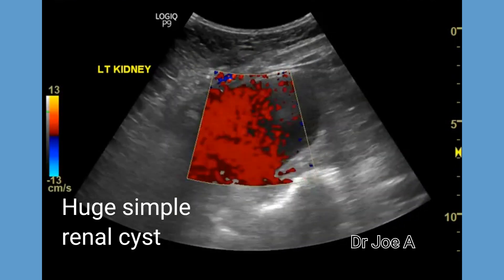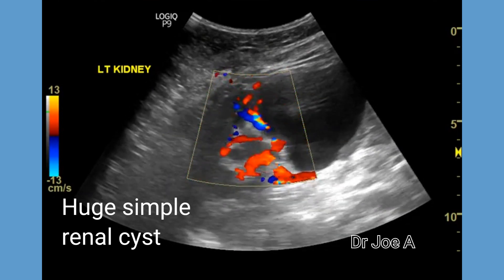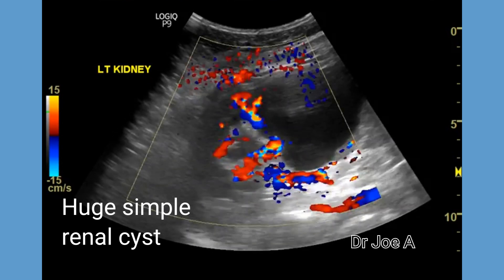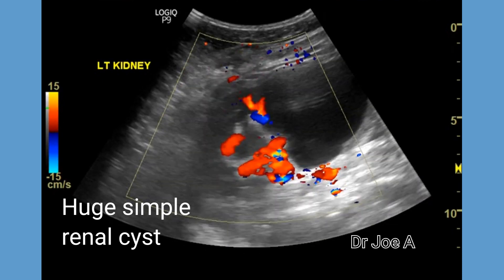Color Doppler ultrasound shows a few vessels around the rim of the cyst. Needle aspiration may provide a temporary solution; however, there is a high chance of recurrence.